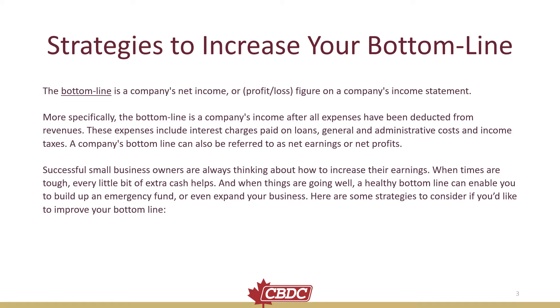Strategies to Increase Your Bottom Line. The bottom line is a company's net income, or a profit-loss figure on a company's income statement. More specifically, the bottom line is a company's income after all expenses have been deducted from revenues. These expenses include interest charges paid on loans, general and administrative costs, and income taxes. A company's bottom line can also be referred to as net earnings or net profits.